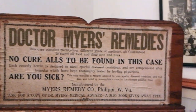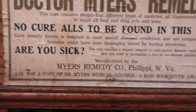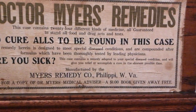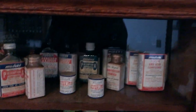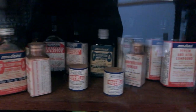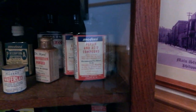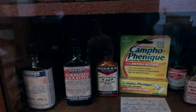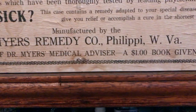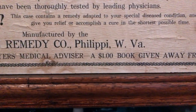Dr. Meyers Remedies — no cure for all to be found in this case. Are you sick? So this is the actual medicine that was used by Dr. Meyers when he was here. This is manufactured by the Meyers Remedy Company of Philadelphia, West Virginia. Pretty cool.